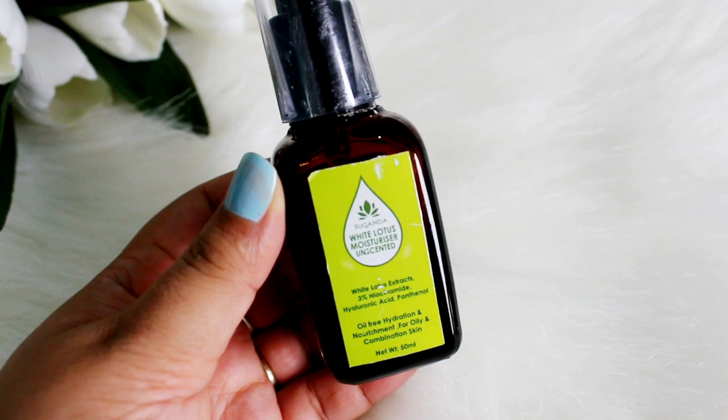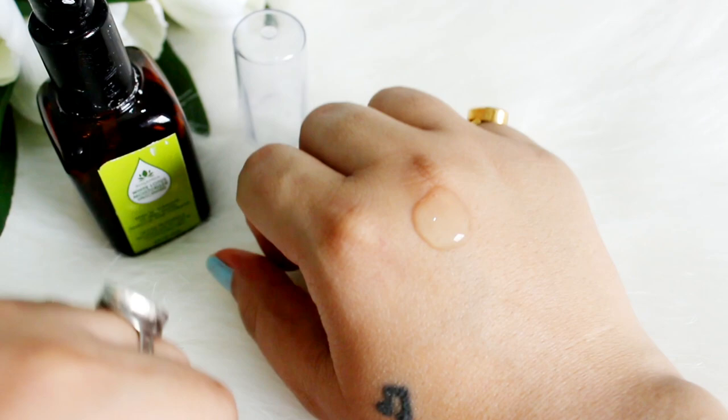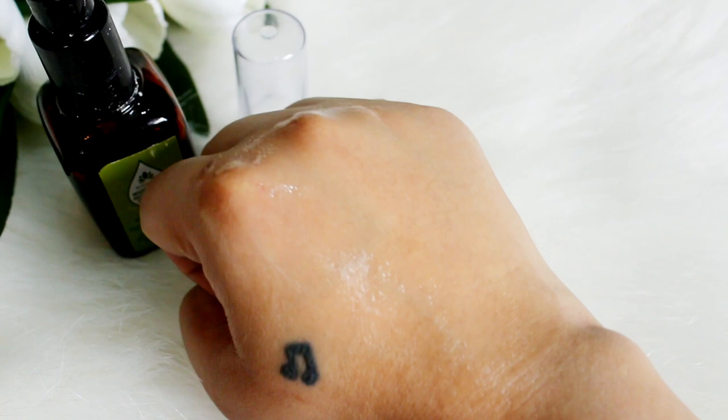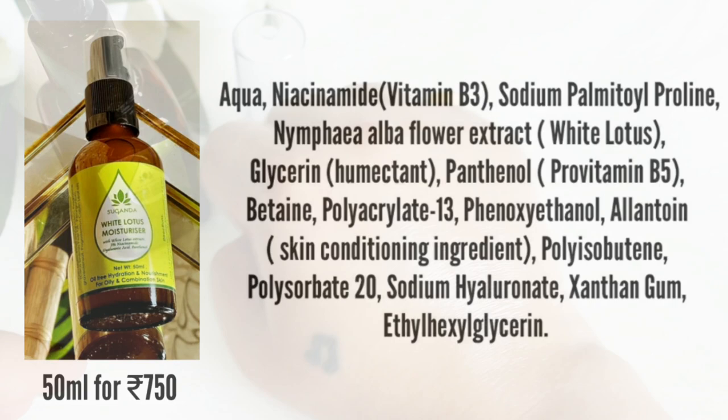Next moisturizer is from Suganda — their White Lotus Moisturizer. It's a beautiful moisturizer for all skin types. If you have dry skin it might not be sufficient as a moisturizer alone, but you could use it as a serum. If you have oily or acne-prone skin, it's going to be a perfect option. It contains niacinamide at 3% concentration, which is great, along with humectants and soothing ingredients like panthenol, betaine, allantoin, and sodium hyaluronate.